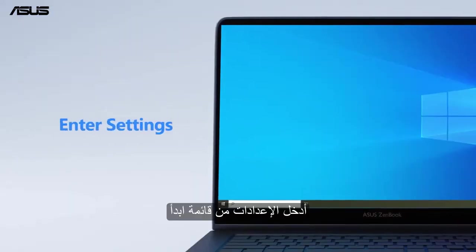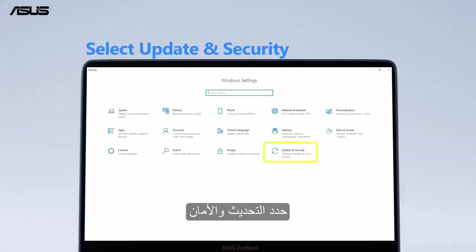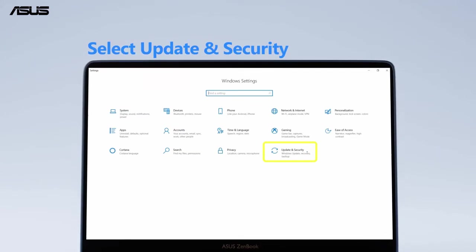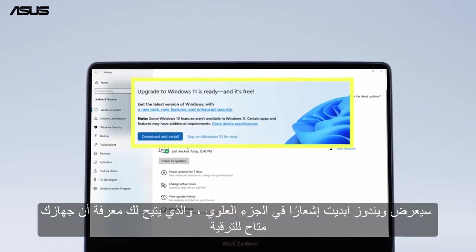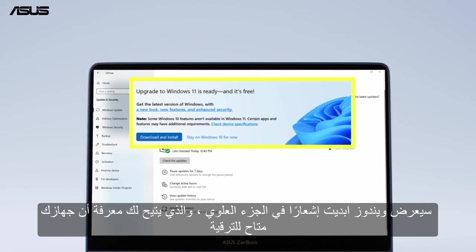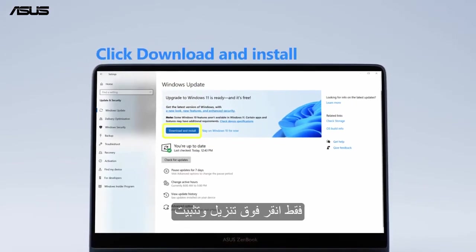Under Settings from the Start menu, select Update and Security. Windows Update will show a notice at the top which lets you know your device is available for upgrade. Just click Download and Install.